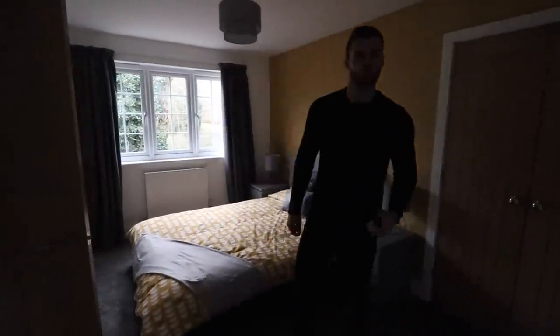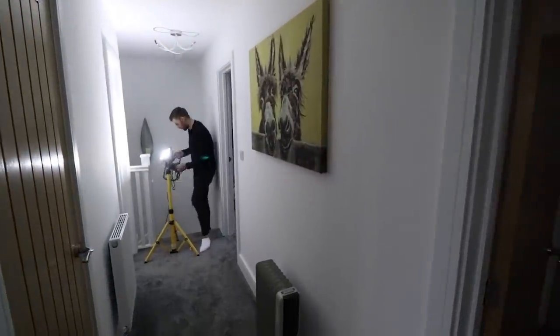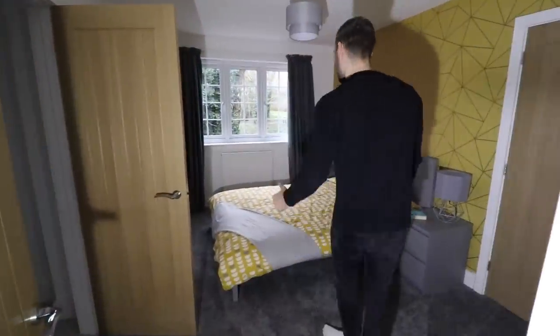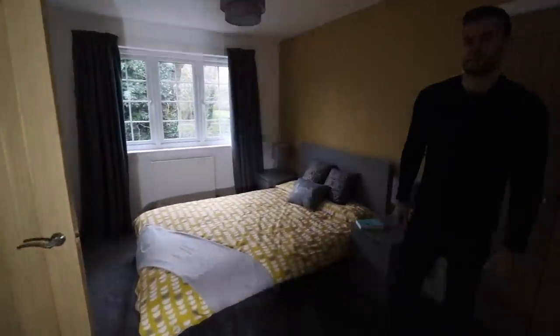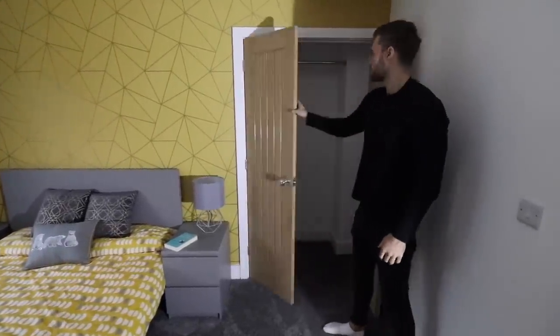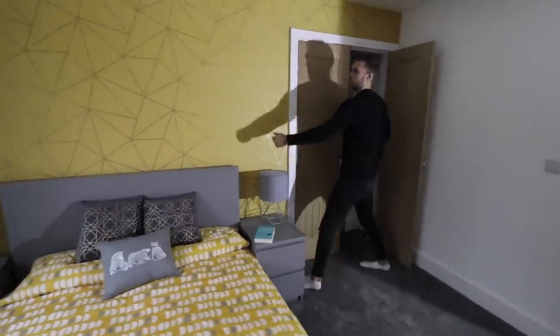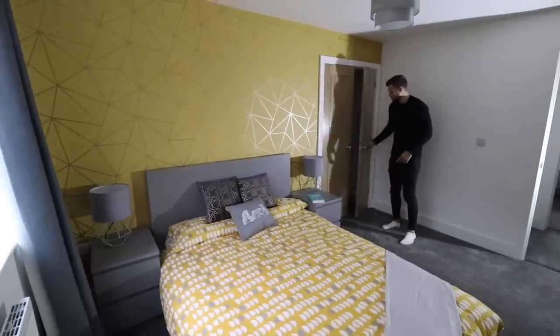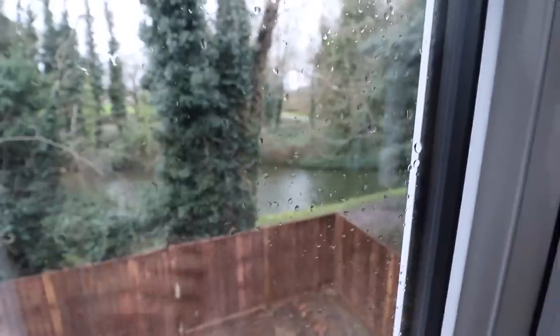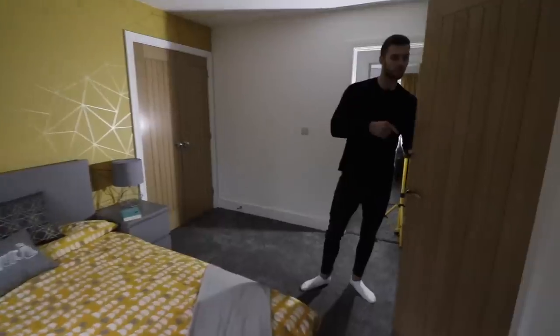Now this is the principal bedroom. You've got storage here — two doors in the wardrobe with a big hanging rail that goes back quite a way. This is the canal view from the window. And then come and see the ensuite — there's a shower in here.